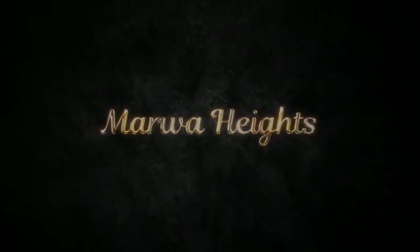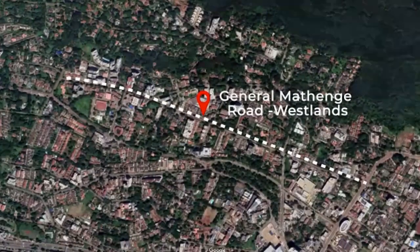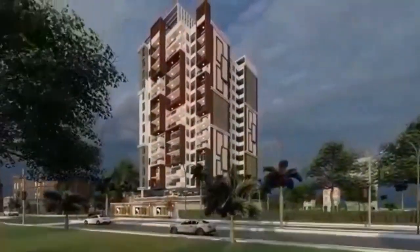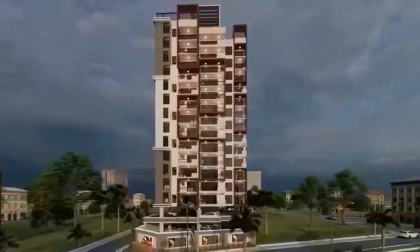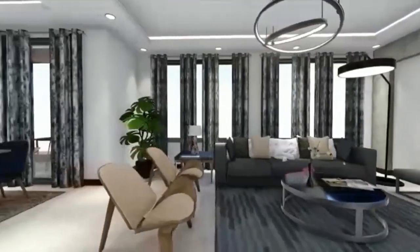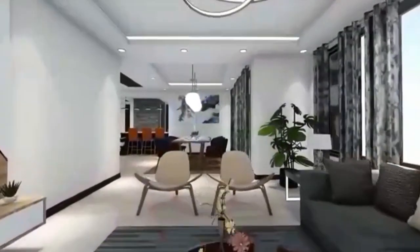Maro Heights is proud to present a modern and lavish block of apartments situated along General Madenge Road in Nairobi's affluent estate in Westlands. This 14-story contemporary facility comprises two and three bedroom unit apartments. It is a masterpiece crafted by the best modern-day architectural designers — every square inch designed for functionality and aesthetic appeal, with well-ventilated rooms bringing in plenty of fresh air and natural light.